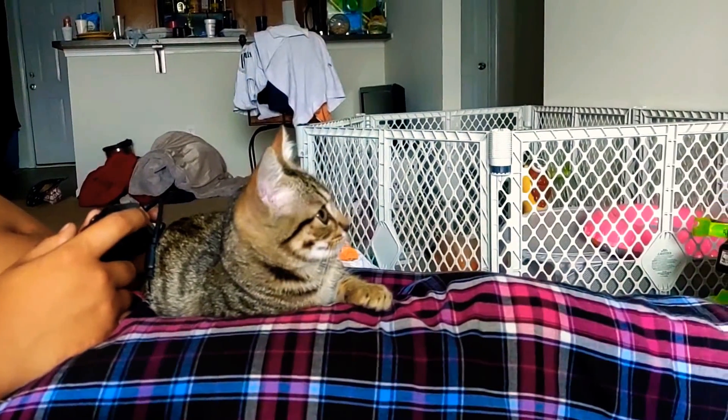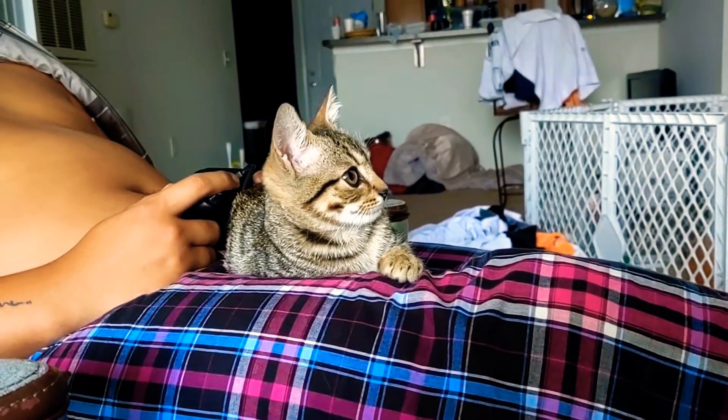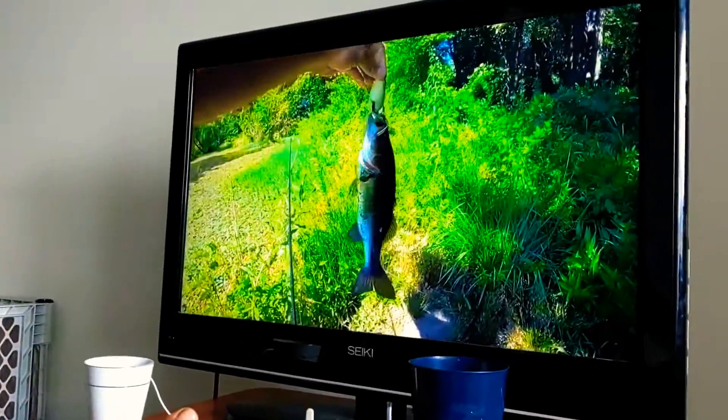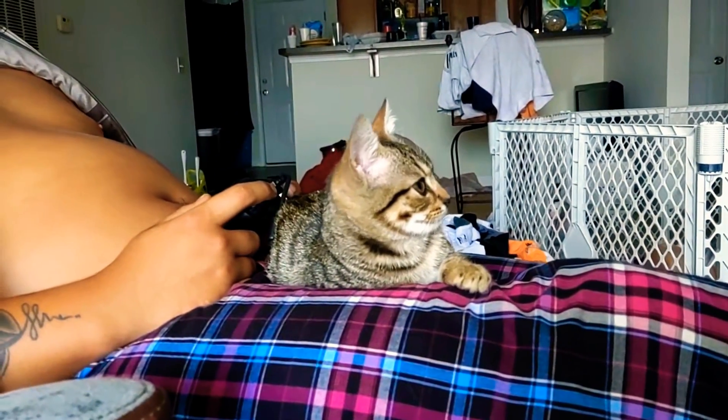Whoa! Look at that hook set! That's what I'm talking about, baby! Right there. I literally hook set this fish out of the freaking water. Did you guys see that? Did you see that? That is how you start off a challenge.